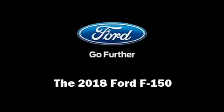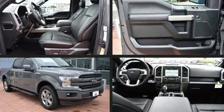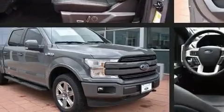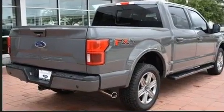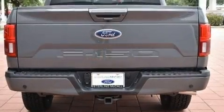Take command of the road in the 2018 Ford F-150. Under the hood you'll find an eight-cylinder engine with more than 350 horsepower. For added security, dynamic stability control supplements the drivetrain.